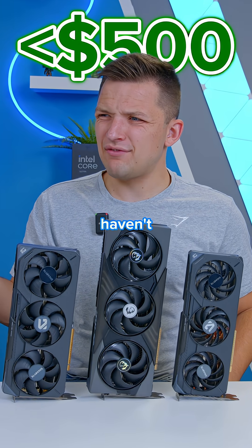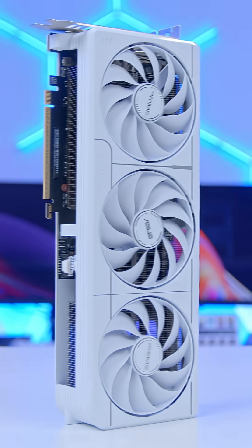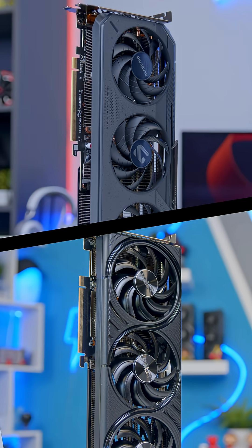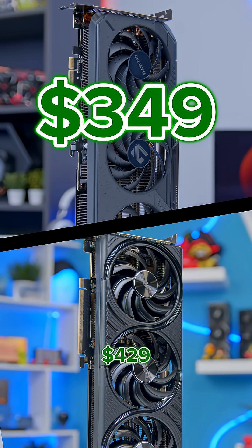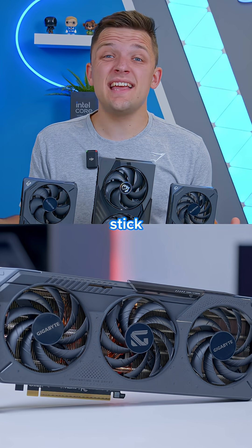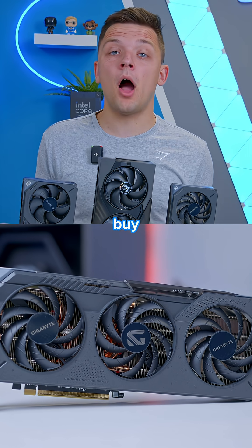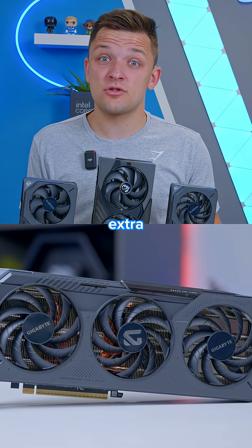For under $500, you really haven't got that many options right now, and there's a big gap in the market here. The RTX 5070 comes in at $549, so that's out of the budget. The 9060 XT for $349 and the 5060 Ti 16GB for $429 are the only two cards to consider. I'd stick with the RX 9060 XT 16GB if you can buy one for MSRP and keep the extra cash.